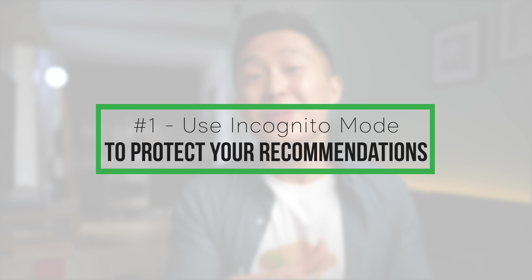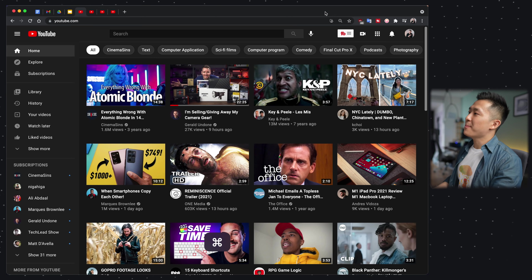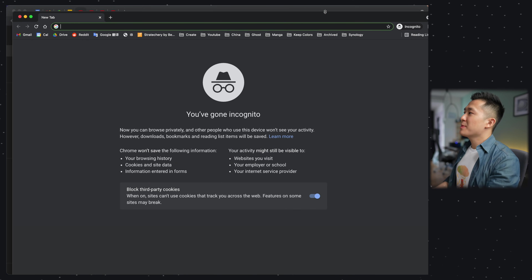YouTube productivity tip number one: use incognito mode to watch your guilty pleasures without affecting your regular YouTube recommendations. You can turn on incognito mode in any browser by using the shortcut Command+Shift+N. And on Chrome specifically, you can type YouTube and then Tab in the address bar to search on YouTube directly.